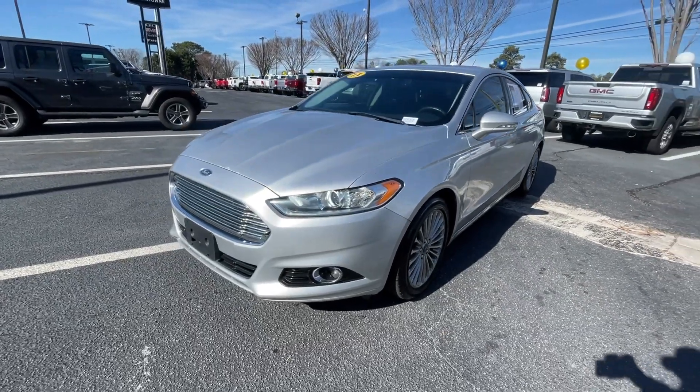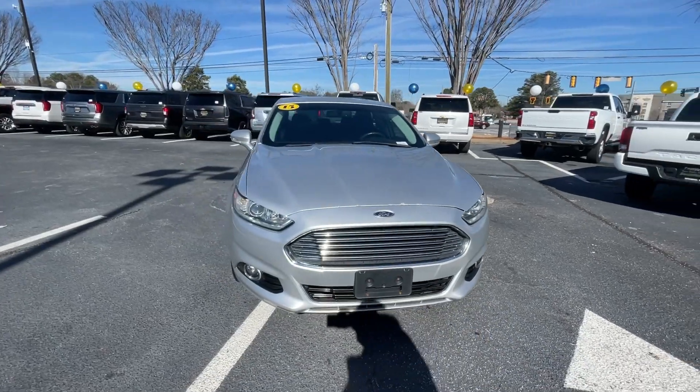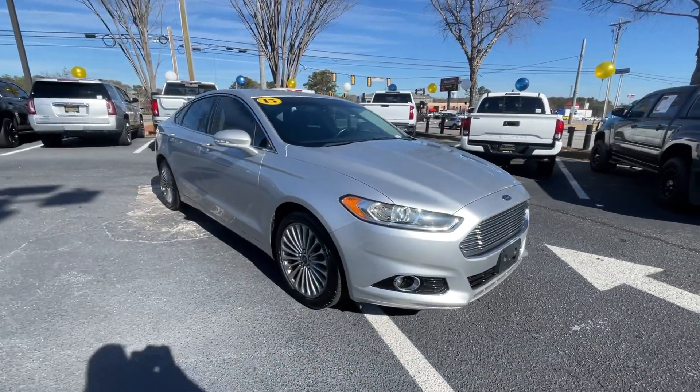Get into a car with value. 2015 Ford Fusion. With less than 90,000 miles on the odometer, this vehicle stands out from the rest.